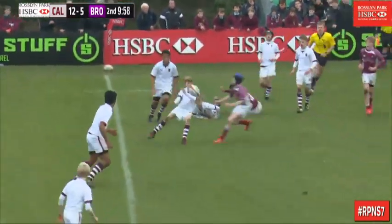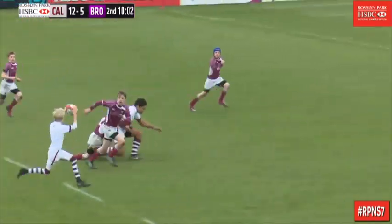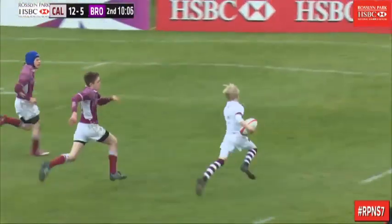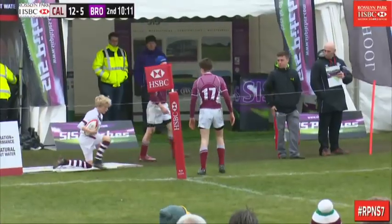Bromsgrove, get the ball in. It comes down on the Caldicott side, into the big man. He'll draw the tackles to hope, sets his pace man away, but the defender's even closer to him than he was last time. Is he going to stop it in? That's a wonderful tackle.